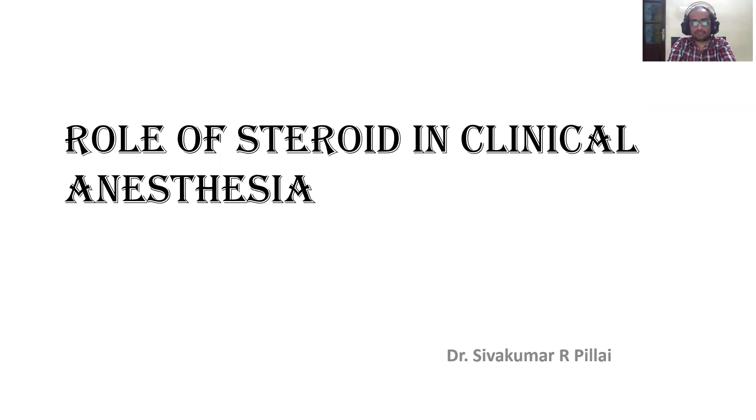Hello, I am Dr. Shivomar Arpalay from Gigi Hospital, consultant anesthesiologist, Srivandal. Now I'll be presenting a short topic on the role of steroids in clinical anesthesia practice.